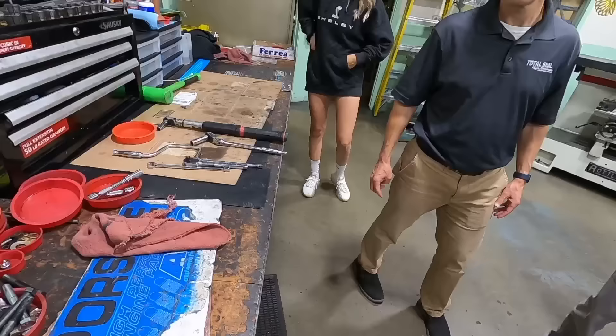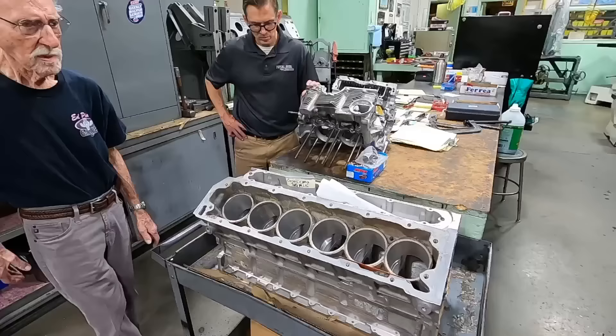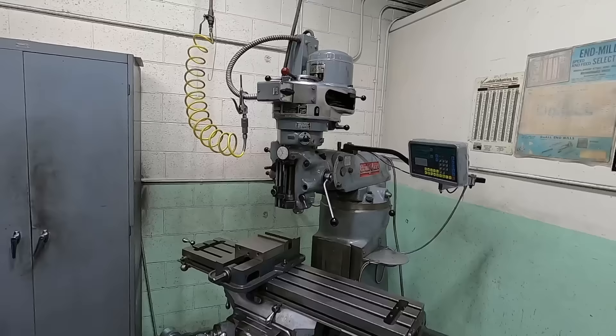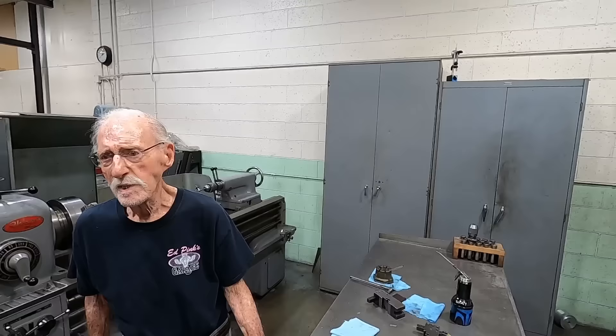When did you start getting into CNC? The first machine Ed ever had is out in the back. Think about all the things these workbenches have seen — oh god, lots of work. They built Jaguar V12s on them. That Bridgeport mill right there is the first one Ed ever bought — he retrofitted the CNC onto it afterwards, it was originally just a basic mill. He bought it in 1968 or 1969, before 1970.